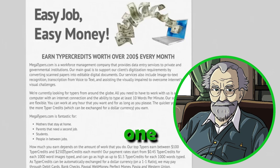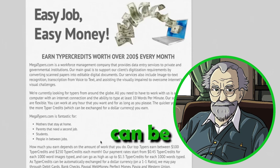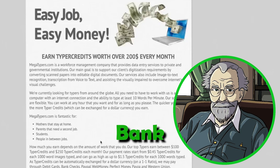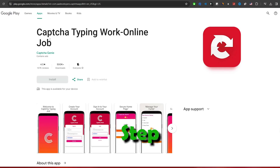Typers on this platform earn anywhere from $1 to $250 each month. Payments can be received through PayPal, bank transfer, check, Perfect Money, PESA, and Western Union.